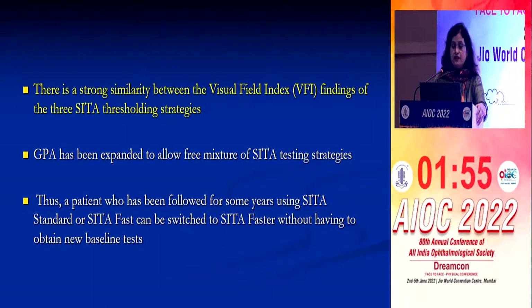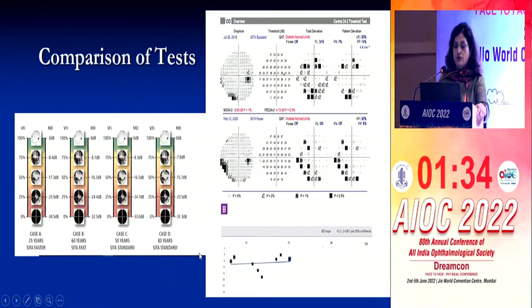There is a strong similarity between the VFI findings of three thresholding strategies, and the software has been expanded to allow free mixture of SITA testing strategies so you can get all three strategies in one printout. If a patient cannot devote enough time for SITA standard tests, you can use SITA faster in between. If you feel the patient has been stable and want to perform multiple tests, you can do so, though there are some differences and you cannot directly compare these tests.